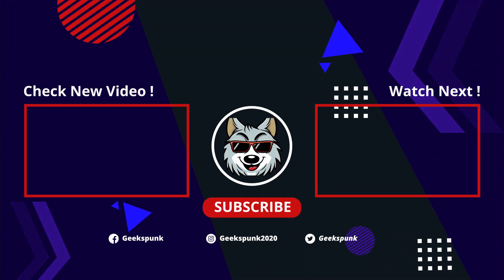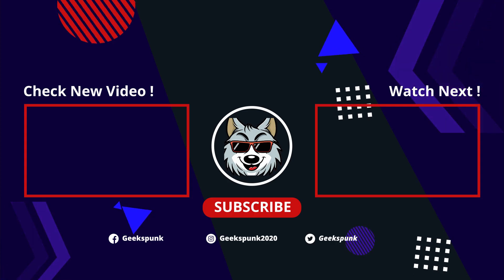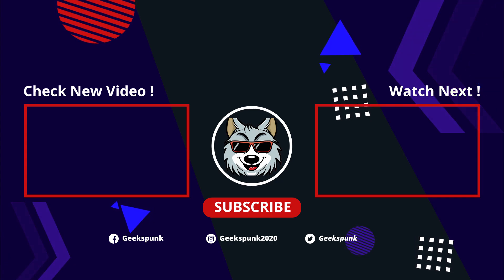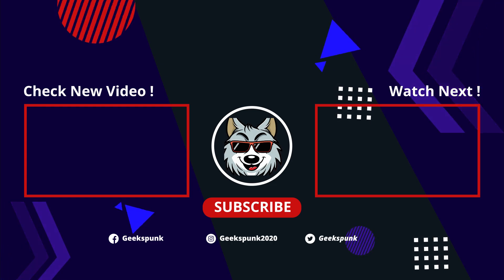Thanks a lot for watching my videos. If you like what you see, make sure to boop that like button, comment, and subscribe. Maybe you'll like one of the two videos on your screen right now. Thanks a lot for watching and stay tuned for the next episode. See you later.